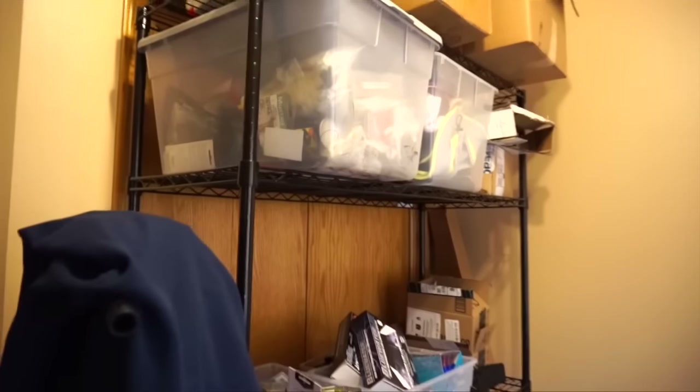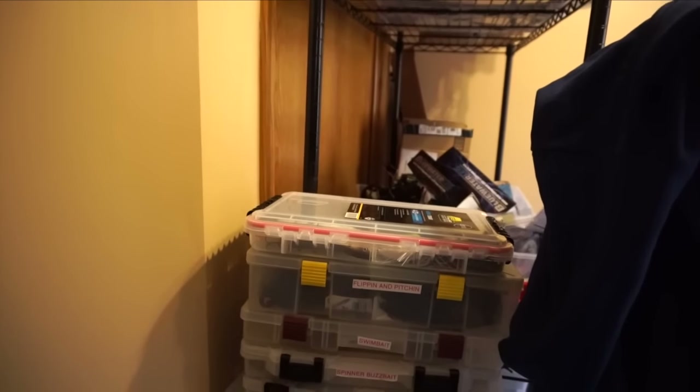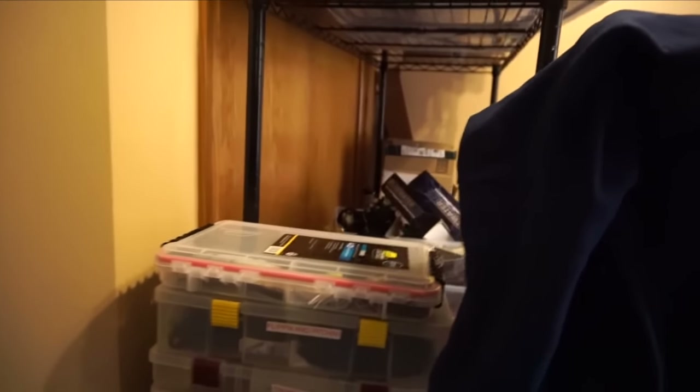So today I'm bringing you a tackle organization video. I plan to throw in a little bit of time-lapse in it, as well as show you some tips and tricks on how I like to organize my tackle. Normally I'm excited for this kind of stuff, but today I'm actually kind of dreading it a little bit, mainly because I have way too much stuff to do. I basically just procrastinated all winter instead of doing it.